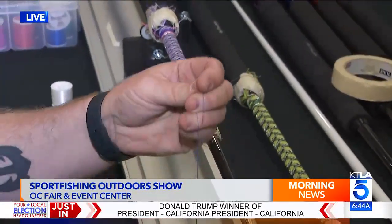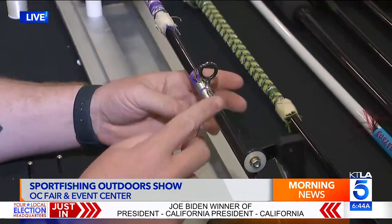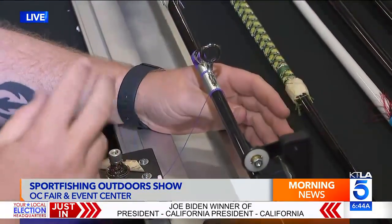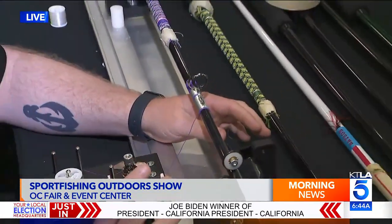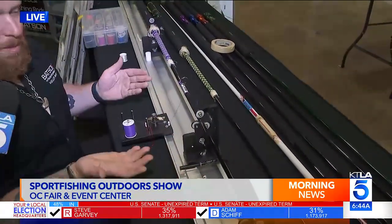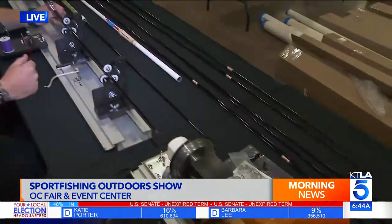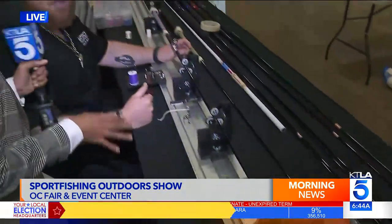You use basically sewing thread to wrap the guides on, and then eventually you do a clear coat. Because we're at the show, we won't be giving someone a finished rod here, but we're showing the process — how do we get from step one to step two? To catch a fish, you need a really good rod, and every rod is different. Very specific.